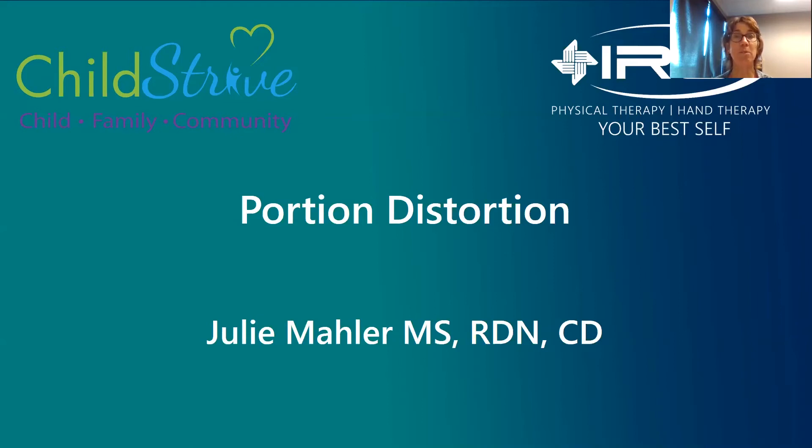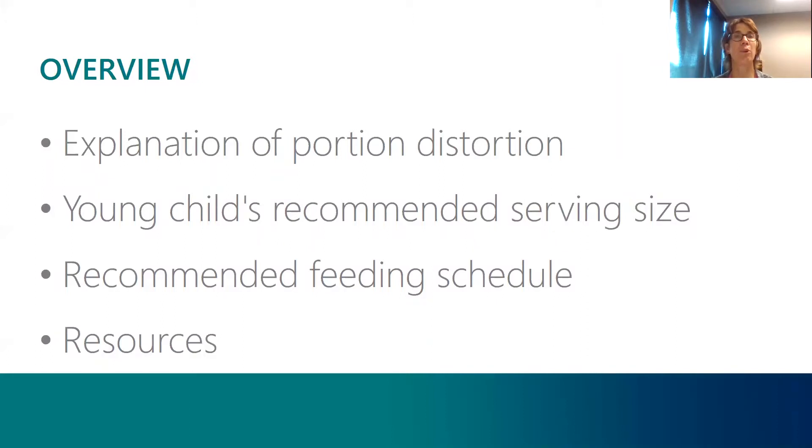Hello, my name is Julie Mahler. I am a registered dietitian nutritionist and I work for IRG Physical and Hand Therapy Company. Today's nutrition program is Portion Distortion. For today's program, I'm going to be explaining what Portion Distortion is and then going over the recommended serving sizes and feeding schedule for young children and preschoolers.